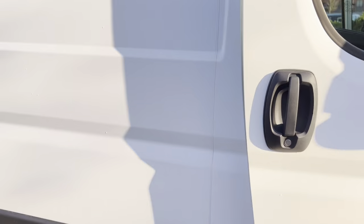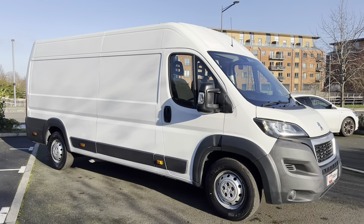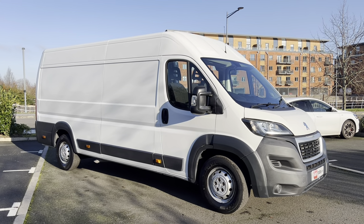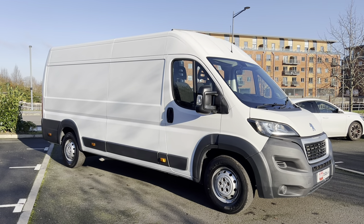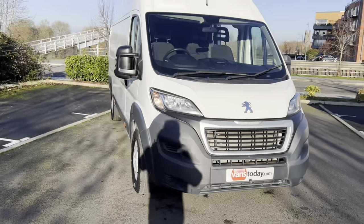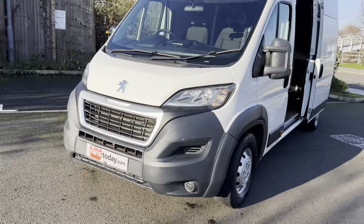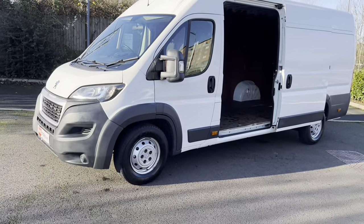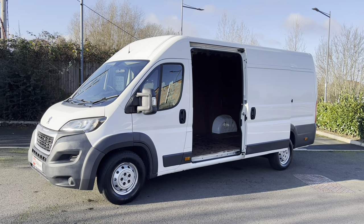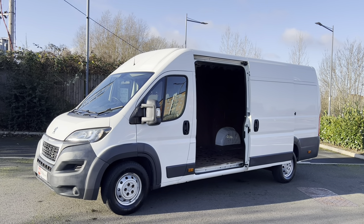That's a very quick walk-around of the van. There are 50 to 60 photos on our website — vanstoday.com. We are Vans Today, Worcester based, in the center of the country, offering nationwide delivery, part exchange, and finance. If you're worried about who you're buying from, check out our reputation online. That's about it — 15 minutes of your life you're never going to get back, but it gives you an honest description of the vehicle. Feel free to give us a shout with any queries. Thanks for watching, cheers.